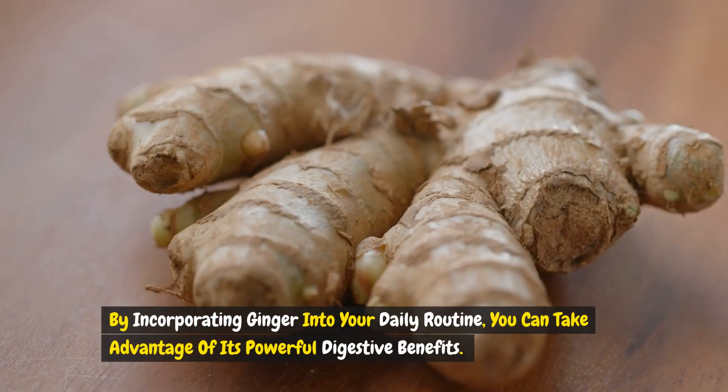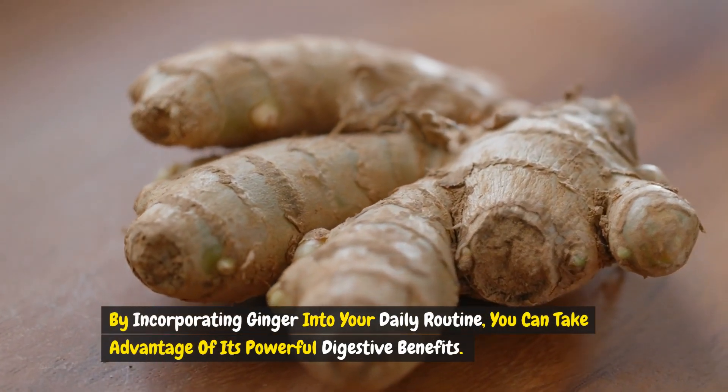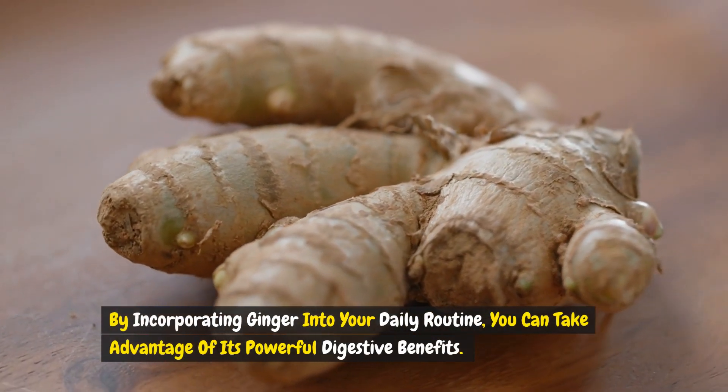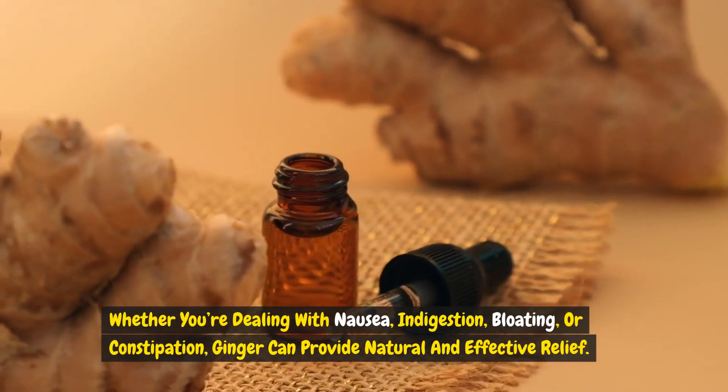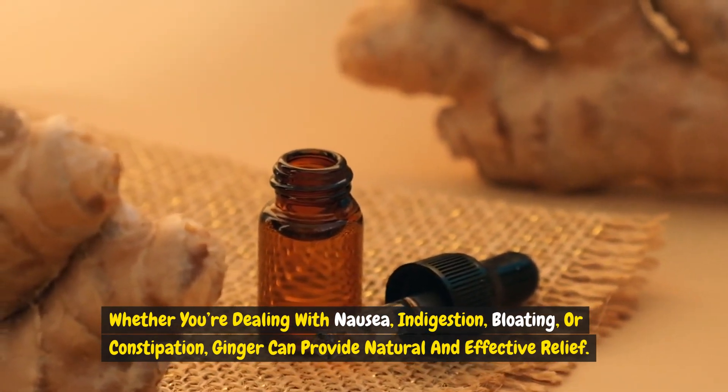By incorporating ginger into your daily routine, you can take advantage of its powerful digestive benefits. Whether you're dealing with nausea, indigestion, bloating, or constipation, ginger can provide natural and effective relief.